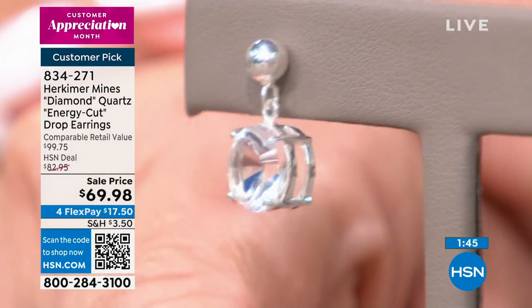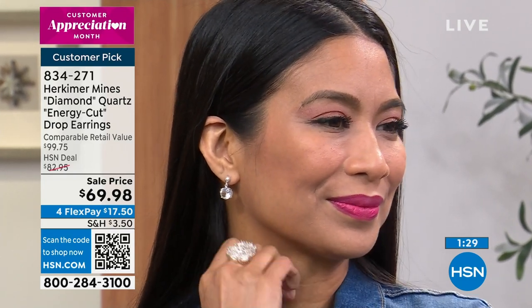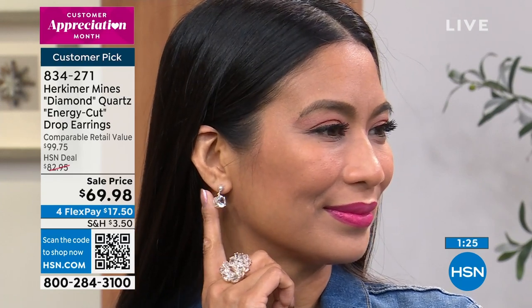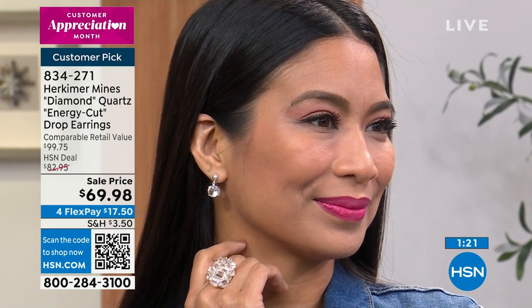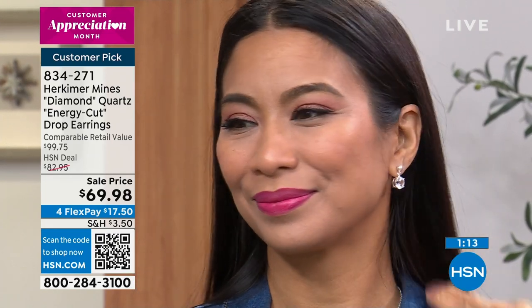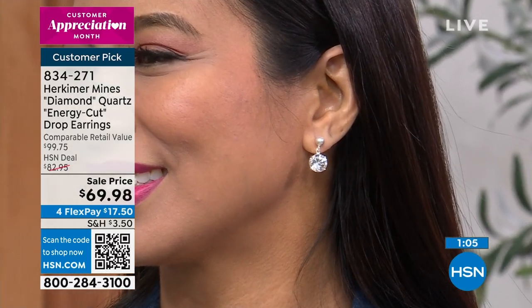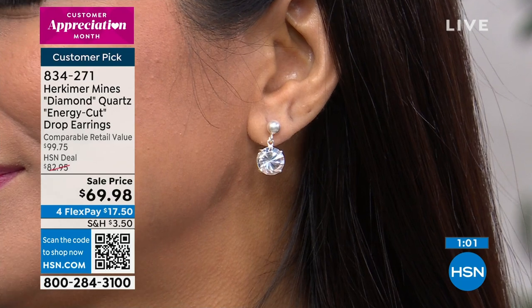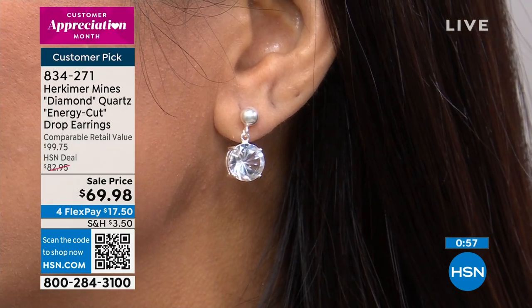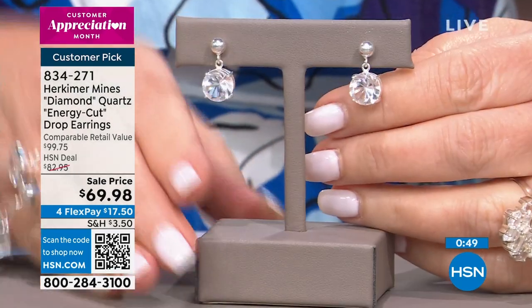Renee explains the energy cut earring: the Herkimer diamond is known all over the world for energy and balance — that's the metaphysical connection. This is a lapidary cut that takes three phases and three different kinds of diamond cutters to create a wave look that resembles energy waves. The Herkimer Diamond Mines has never done this cut before. It's been a cut used only in Asia and Europe; this is the first domestic piece of jewelry and an exclusive for Designer Gallery.